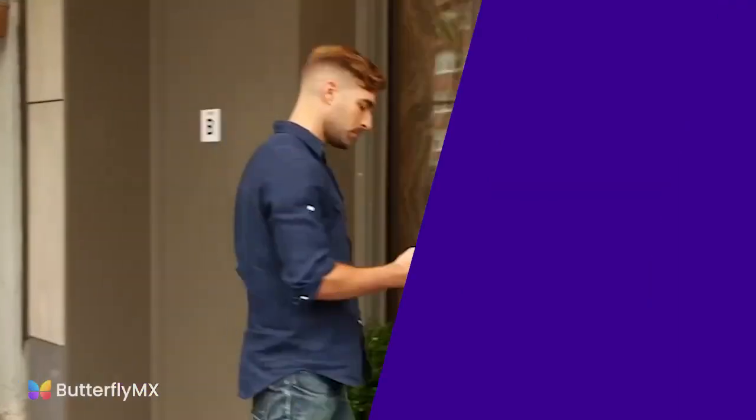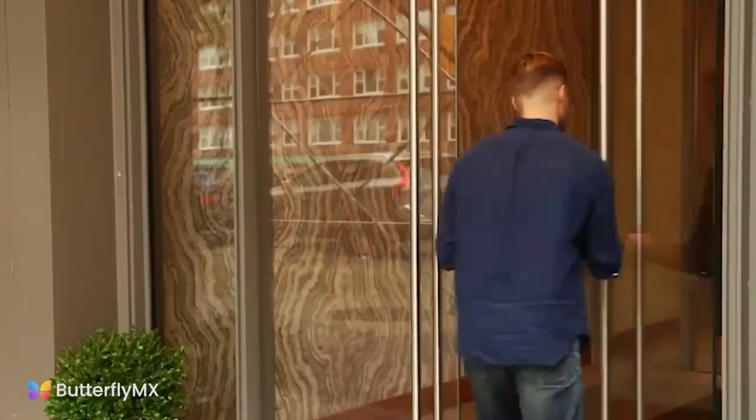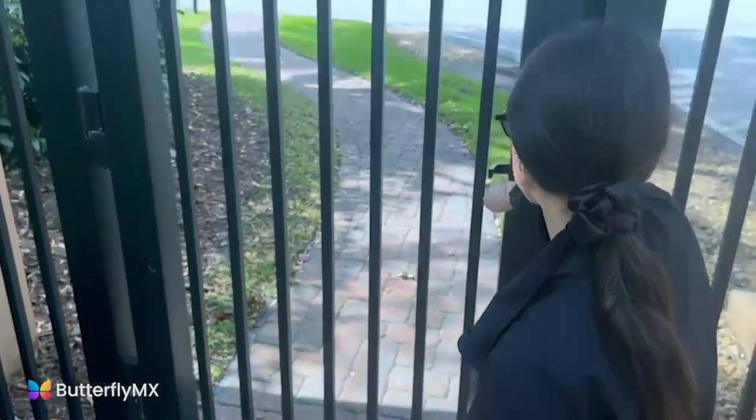ButterflyMX also saves us time when it comes to the first meeting with a specific customer — whether they're the property management company or the building owner — because they've sometimes already done their homework in terms of how well the product works. The product gets up and running, and then everybody's happy.